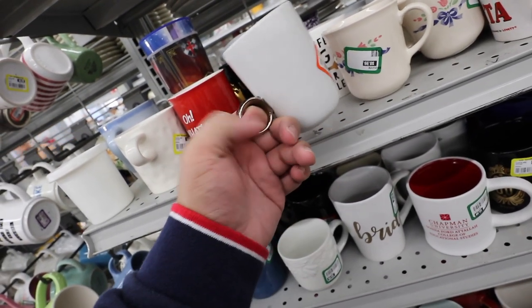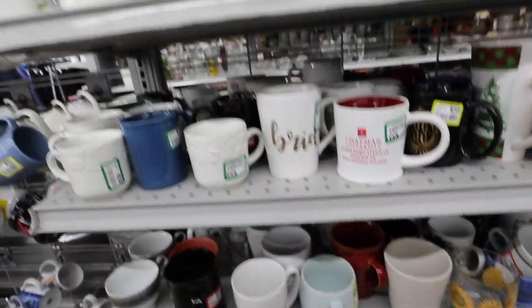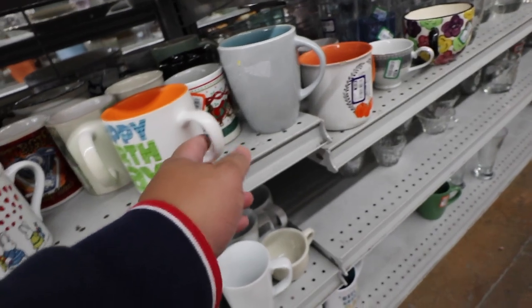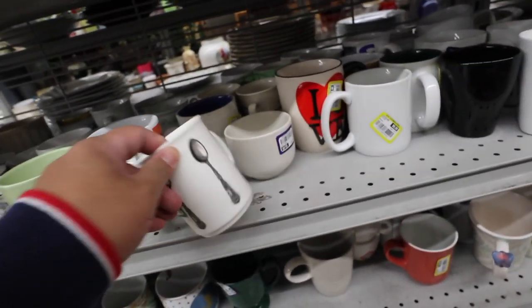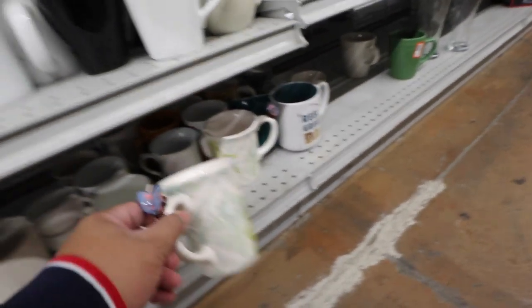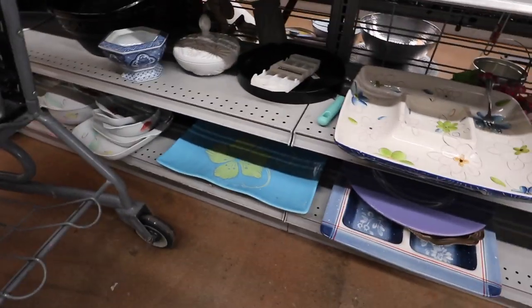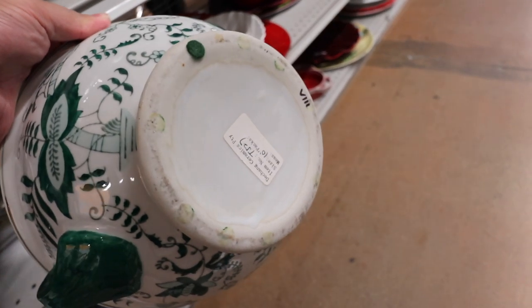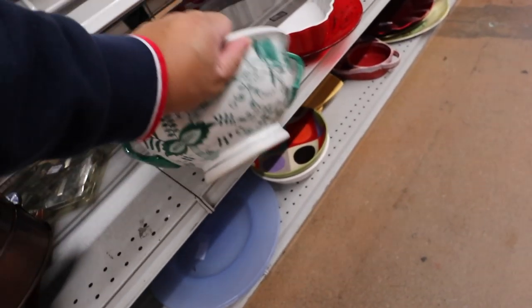It's probably like one of those engagement cups type of deal things. That's kind of fun. I'm trying to see if I can find any more of those Starbucks mugs, but I'm not spotting any at the moment. This is kind of fun. Ooh, butterflies. Looking around for any hidden treasures down here. This is kind of cool. I like that green color. It's interesting. Ooh, a kitty cat.